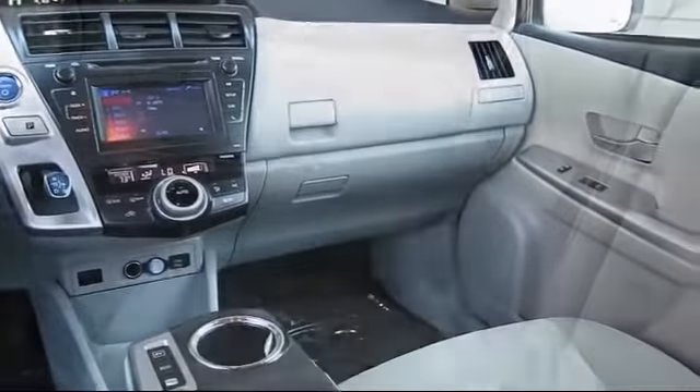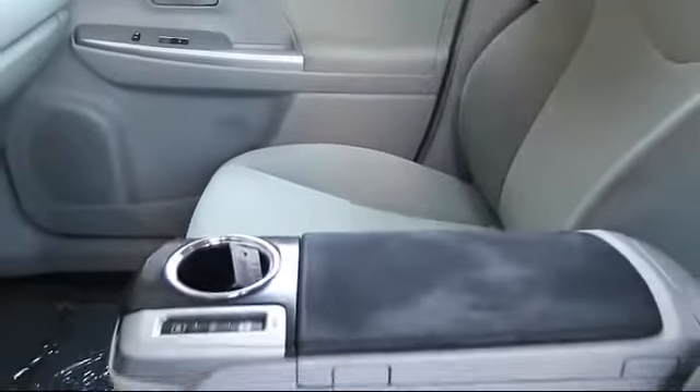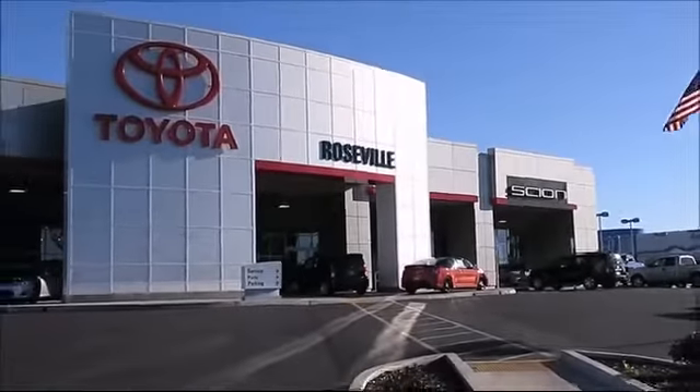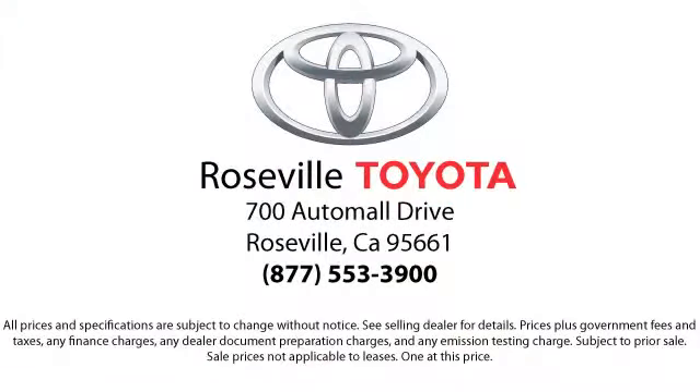Every Toyota certified vehicle goes through a 160 point quality assurance inspection by Toyota factory trained technicians and includes a 12 month, 12,000 mile limited comprehensive warranty. You also get a seven year, 100,000 mile limited powertrain warranty from the original date of first use when sold as new. Additional benefits include one year roadside assistance, Carfax vehicle history report, and more.